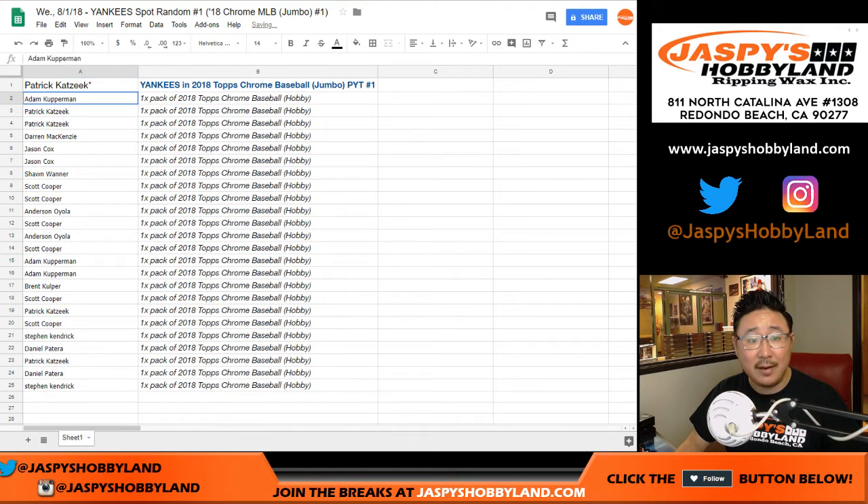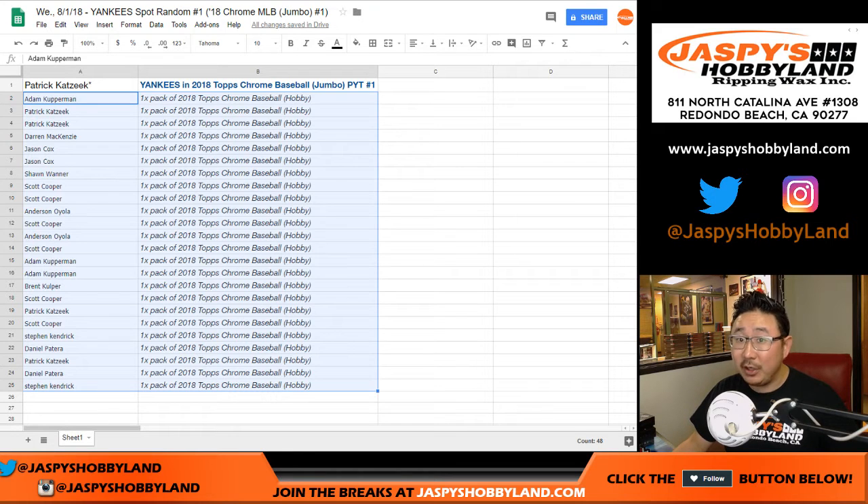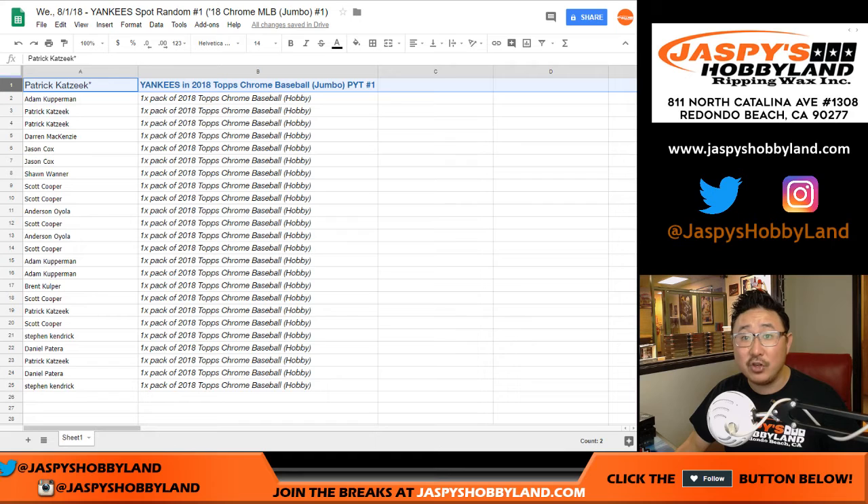Thank you, everyone, for giving this a shot. Everyone else, you'll get a pack of Topps Chrome Baseball Hobby Edition — still hits in there, they come out of a fresh box. So there you go. Thanks, everyone. Joe for jazpiecehobbyland.com. We'll see you next time. Bye-bye.